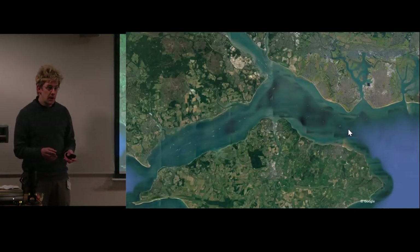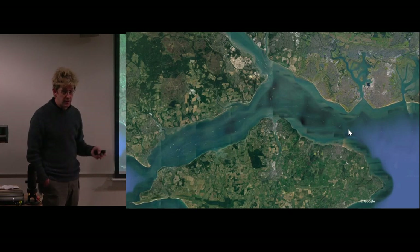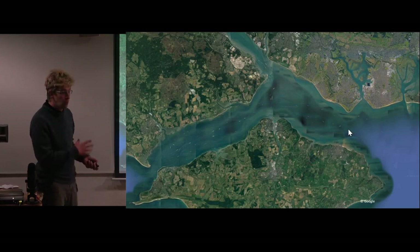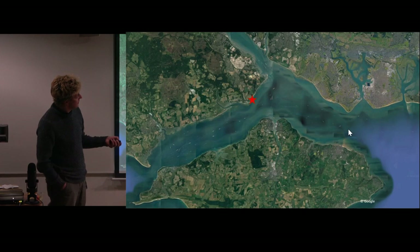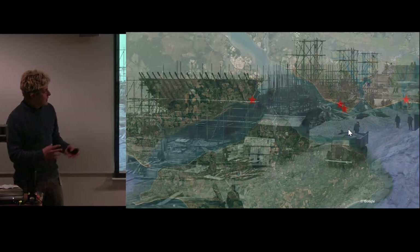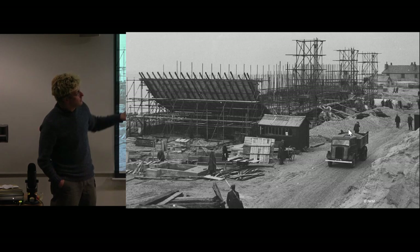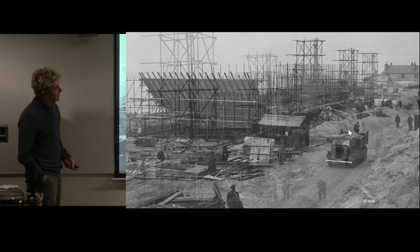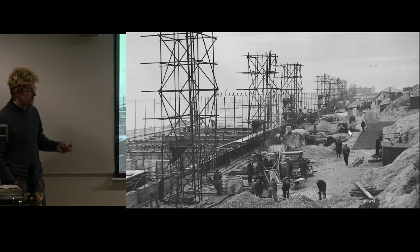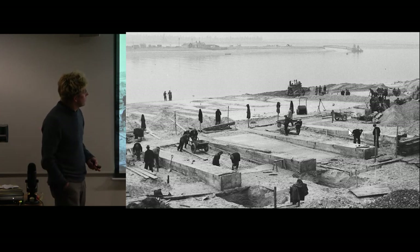There are other elements of Mulberry Harbour we can investigate, particularly in the Solent area. As I said, most caissons were built in dry docks, but they were also built on the foreshore because there just wasn't enough space in dry docks. Engineers chose four locations in the Solent: Lepe on the New Forest coast, Goss Fork where there were two sites, and Hayling Island on the other side, where they built these directly on the foreshore. Here you can see one under construction with the timber shuttering for the moulds to pour the concrete in.